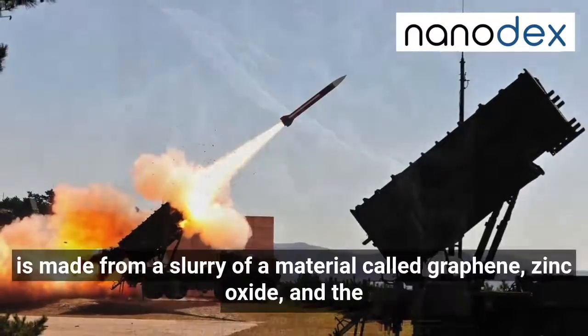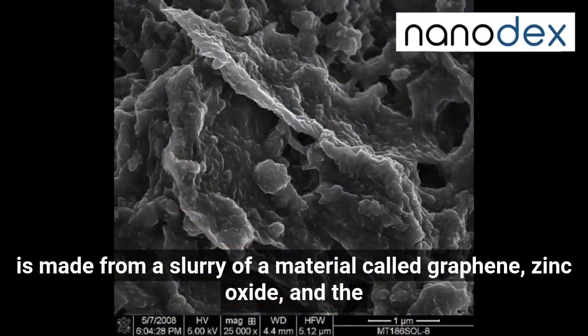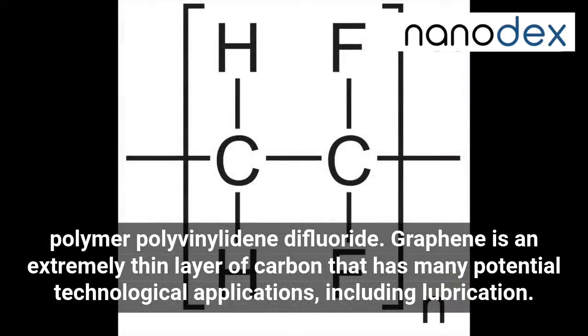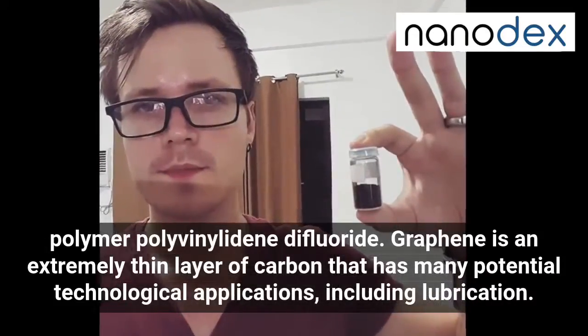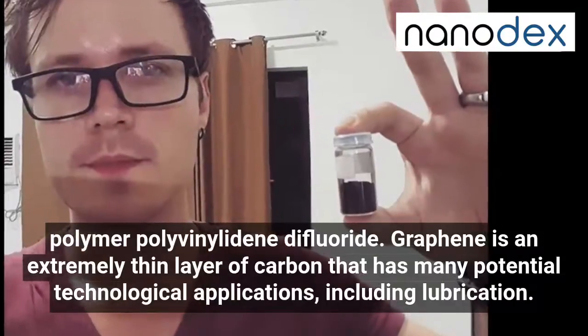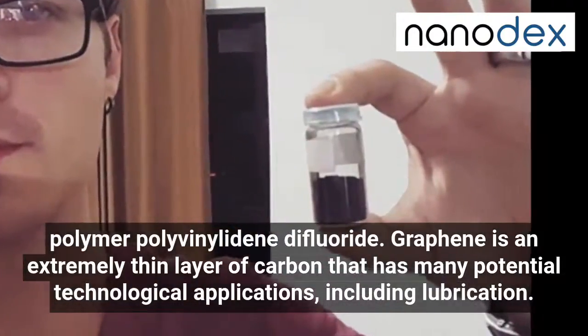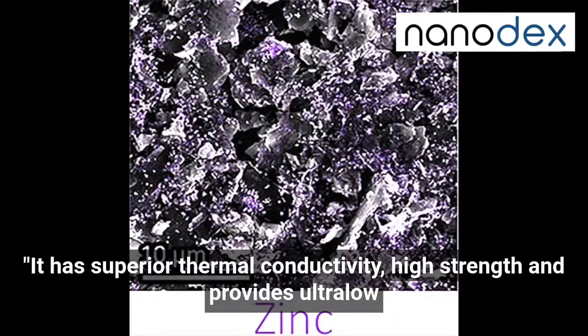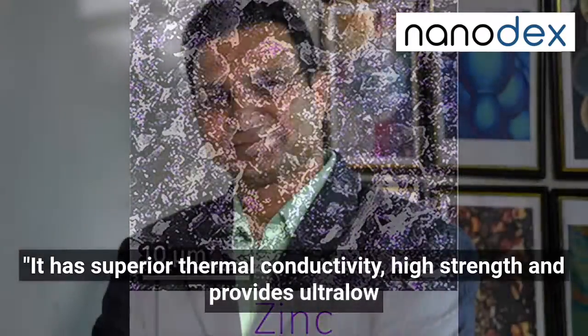The new liquid-free composite is made from a slurry of a material called graphene, zinc oxide, and the polymer polyvinylidene difluoride. Graphene is an extremely thin layer of carbon that has many potential technological applications, including lubrication. It has superior thermal conductivity, high strength and provides ultra-low friction, said Vilas Pohl, an associate professor of chemical engineering at Purdue University.